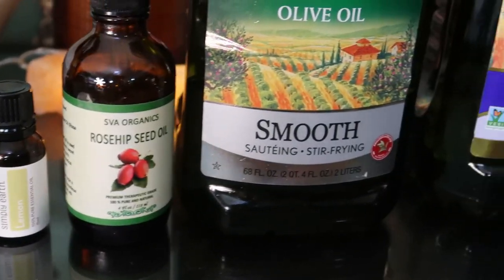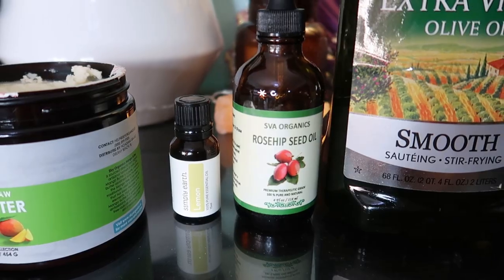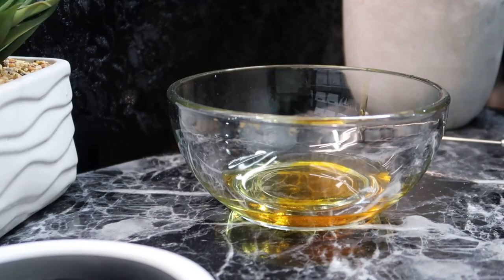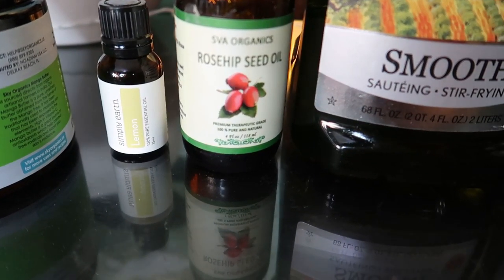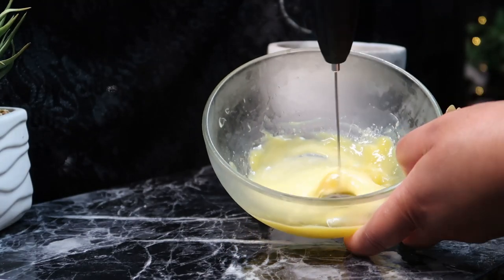If you're looking for any or all of these products, go ahead and check out the links down in the description box — shop links are right there for you. In a double boiler on low-medium heat, melt the mango butter. Once melted, pour in two teaspoons of rosehip oil, two teaspoons of olive oil, and two teaspoons of grapeseed oil, and give it a mix. Then sit this in the fridge for about an hour, and once you pull the mixture out, add in six to eight drops of lemon essential oil.